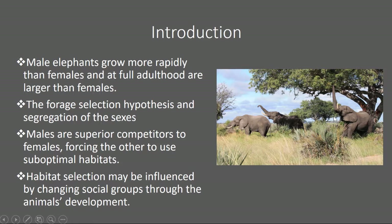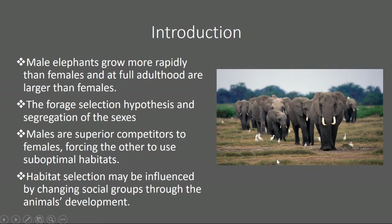Habitat selection may also be influenced by changing social groups through the animal's development. A juvenile male elephant's habitat choices will match those of the matriarch — the oldest living female, normally at the front of the herd. But that juvenile's choices may change once it leaves its herd and joins bull society. So habitat selection may not reflect the individual's own energetic requirements.